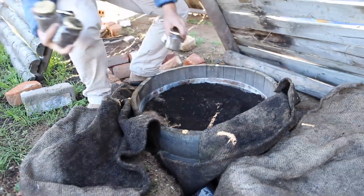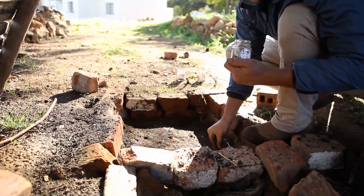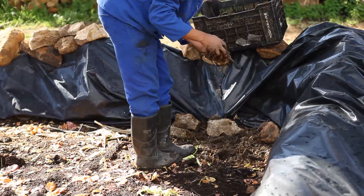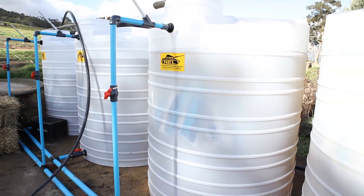With these plants we make the biodynamic preparations which go into the compost, into the cow bat manures, and we also use it to ferment our organic compost teas.